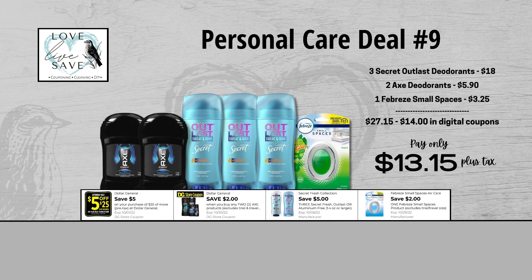When we add everything up before coupons, our total retail value comes to $27.15. We have $14 worth of coupons, so that brings our final total down to just $13.15 plus tax out of pocket.